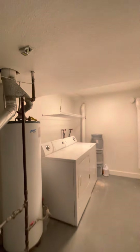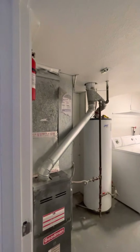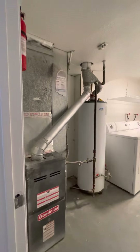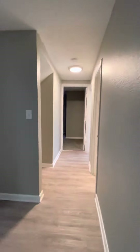Laundry is downstairs and this does come with a washer and dryer. You have your hot water heater and your gas forced air furnace here. You would be responsible for changing out the furnace filter quarterly to help maintain the life of the furnace. There's also a little under-the-stairs nook — you could probably come up with something creative for that.